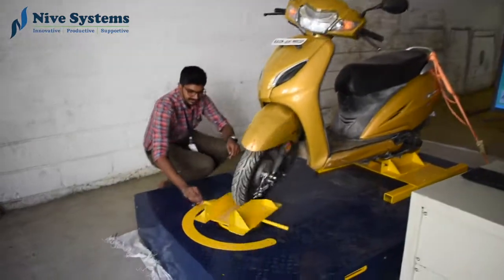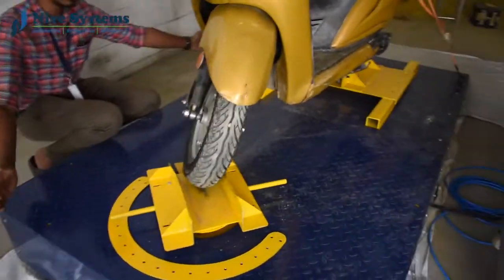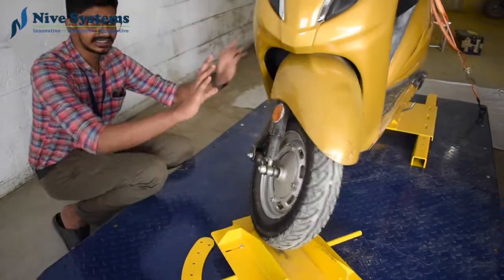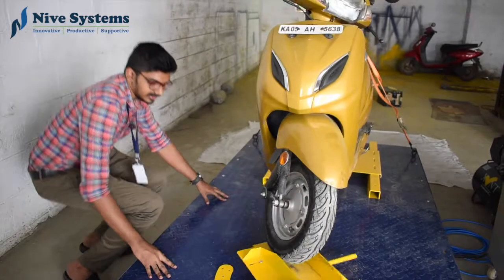The size of the wheel is adjustable — we can tighten or loosen based on the size of the vehicle. So it's customizable and can be used for all kinds of two wheelers.